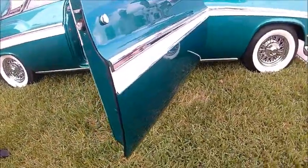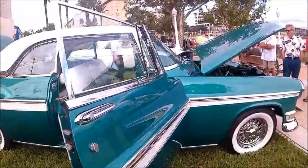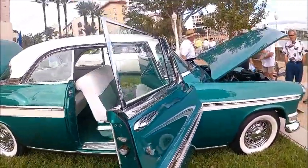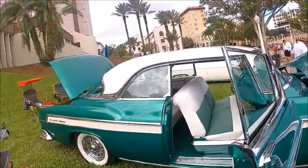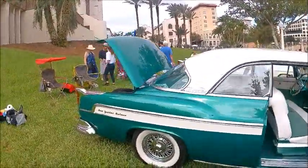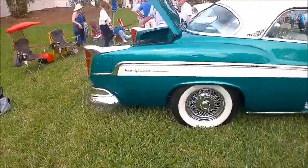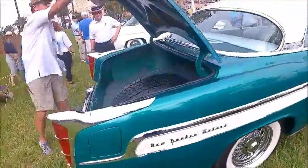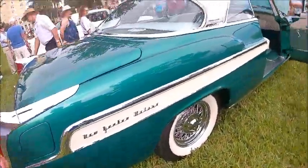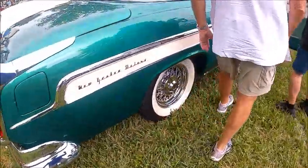Another look inside. I like the tail lights — they have a bit of a fin to them also, and you get a glimpse of that huge trunk too.